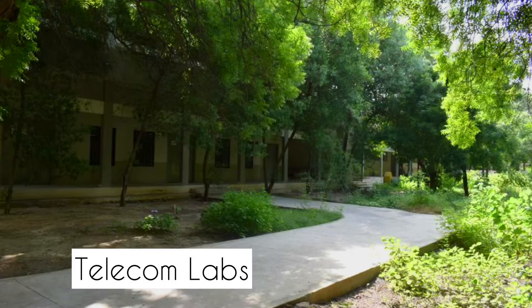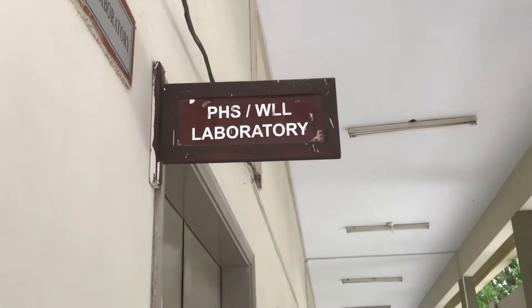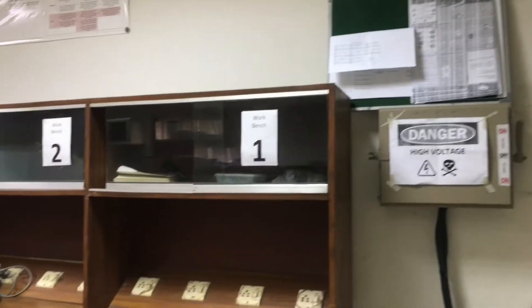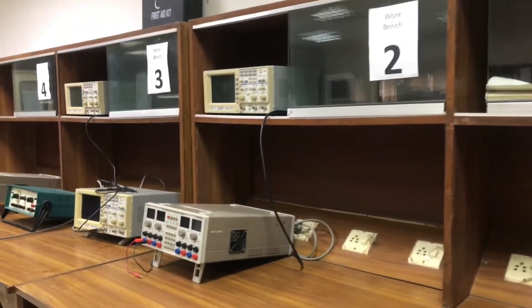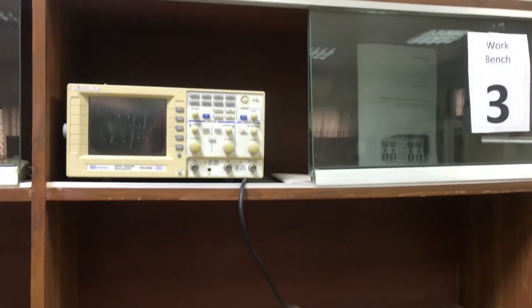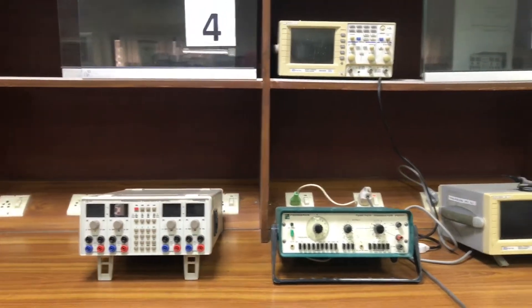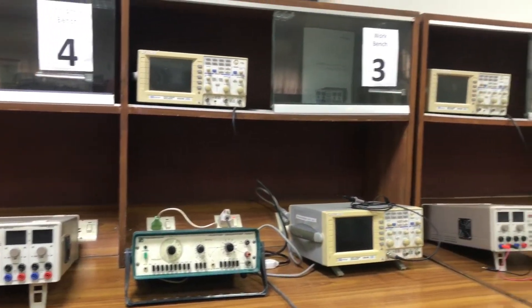We are now moving towards the laboratory area of the department. There are a total of seven labs, each equipped with state-of-the-art equipment for undergraduate courses as well as graduate research. The lab equipment gives a hands-on experience that aids in learning.